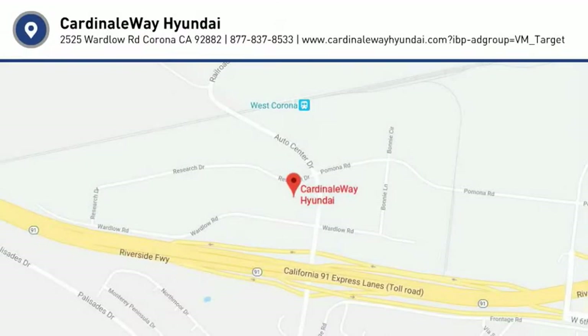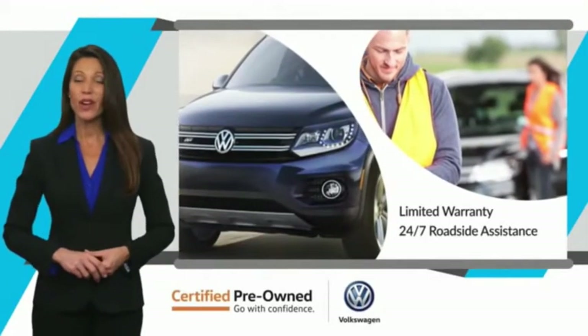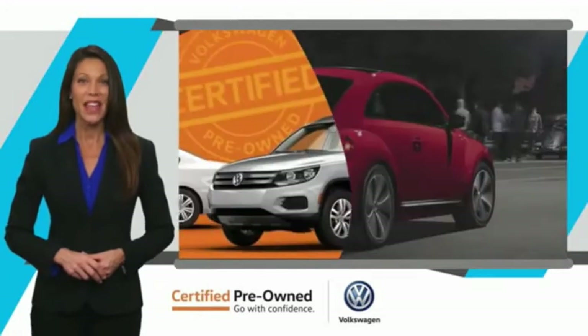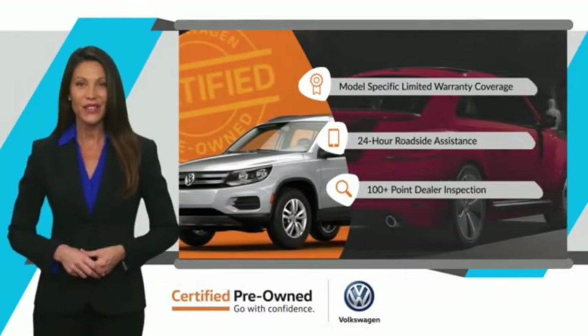We'll see you next week. Every certified pre-owned Volkswagen comes with a limited warranty, 24-hour roadside assistance, and peace of mind knowing that it passed a comprehensive inspection. That's three major reasons to go out and buy yourself a certified pre-owned Volkswagen. See your dealer for details.